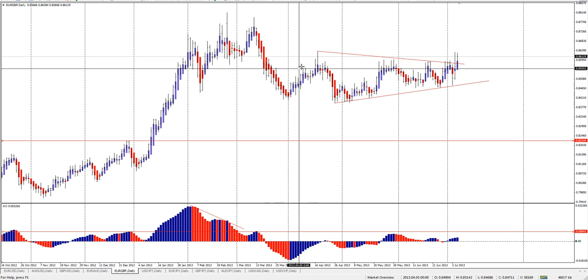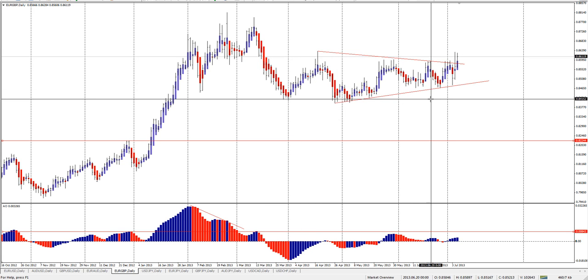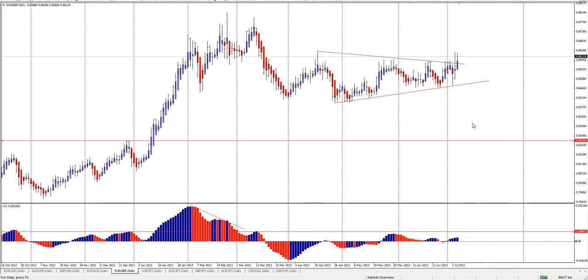...or W, X, and a Y wave triangle that ended here. And you could have 1, 2, and it's working its way out. So right now, I'm not taking any trades in this pair.